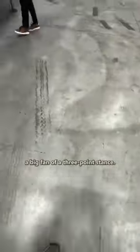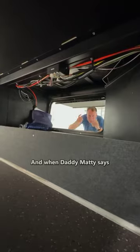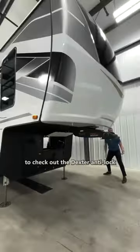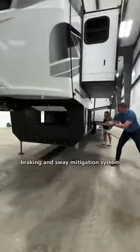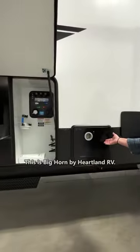Did you spot the other? Let's take it outside. I gotta be honest, I'm a big fan of a three-point stance, but even better is three-point access to your massive underbelly storage area. And when Daddy Matty says come, you come. So let's zoom around this tough Bighorn front cap to check out the Dexter anti-lock braking and sway mitigation system, with on-demand water heater. This is Bighorn by Heartland RV.